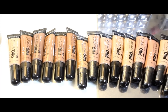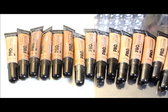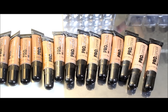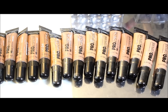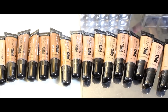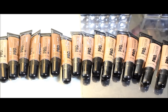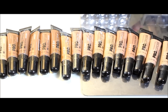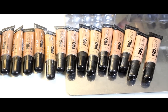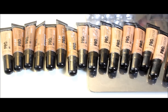Here are all 16 of the LA Girl Pro Conceal HD Concealer, and you can really see the different undertones — some reds, some yellows, some pinky undertones. When you go to drugstores or even some high-end companies, they do not offer this many shades to complement everyone's skin tone. Normally you'd have to mix and match, but here you have 16, so you're bound to find what you need as a concealer, or even use this as a foundation.